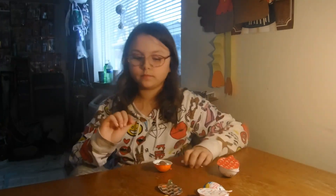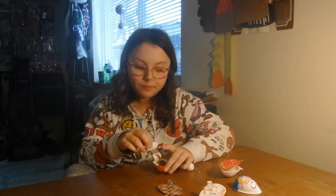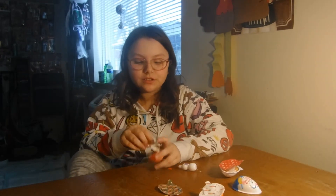Alright, so there you guys go. If you want the good candy, get the Kinders. If you want the good toy, get the Dadas. Well, I hope you liked this video. See you next time! Bye!